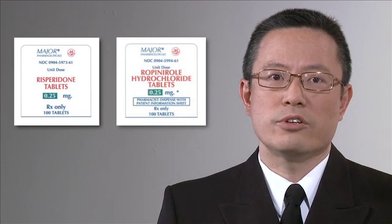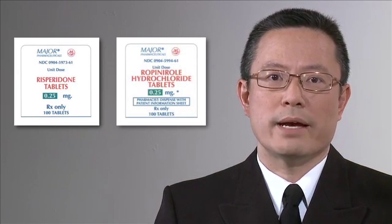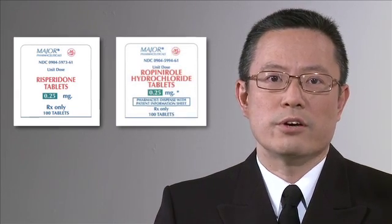Other possible factors included illegible handwriting on prescriptions and similarities in the container labels and carton packaging within the generic product lines. You can see the labels are almost identical. Because both products started with R, they could have been stocked near each other on shelves.